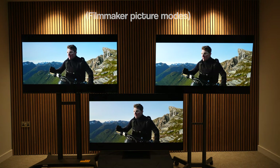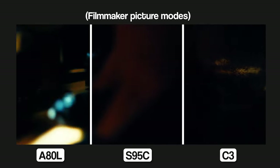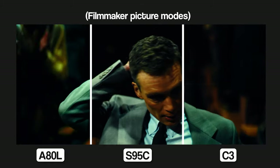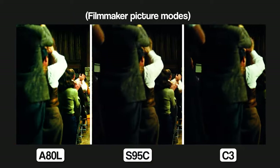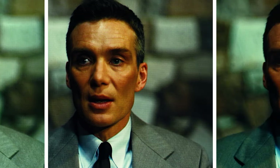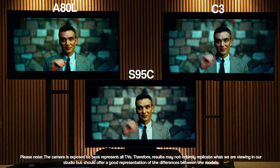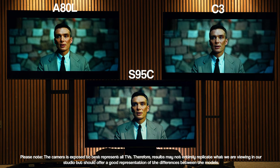In filmmaker mode, the LG and Samsung seem a lot more similar. The Samsung is now considerably darker, but skin tones feel more accurate. The Sony is now warmer and we've lost some of the cooler blue tones. Looking at a darker scene from Oppenheimer, there's not as much information retained in the darker areas on the C3 as there is on the Samsung or Sony. The hairline and shadow details on the side of the face show a little more information on the A80L and S95C. On skin tones, the S95C has more of a red hue, there's almost a green hue on the C3, and the A80L appears a bit darker but more accurate.